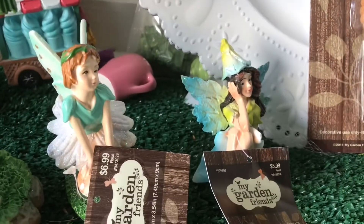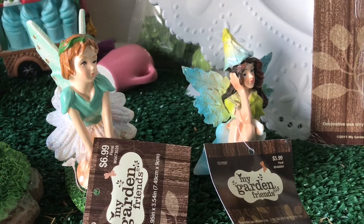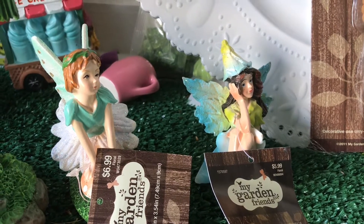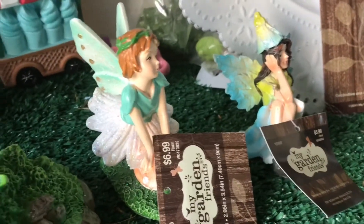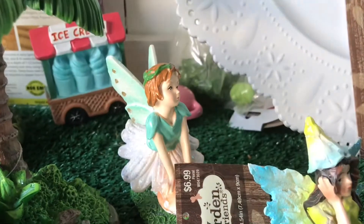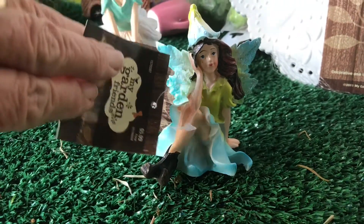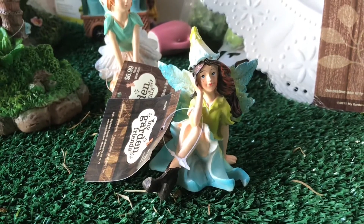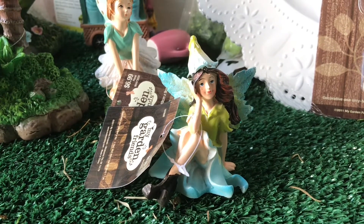I did get some fairies — I got these two here, they were $6.99 a piece. Nothing I bought today was on sale; grandma was under pressure just to buy some fairies and couldn't worry about a sale. She is very pretty — I loved all the beautiful colors. Hard to believe this was from Hobby Lobby, and she photographs really well too.